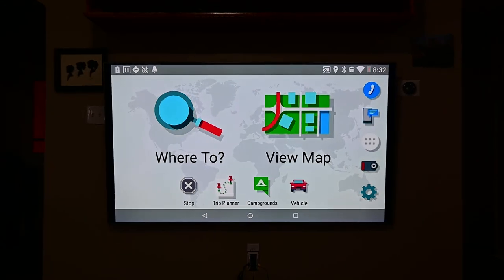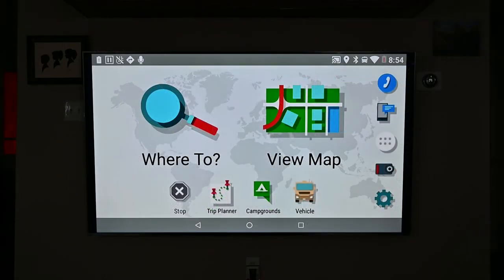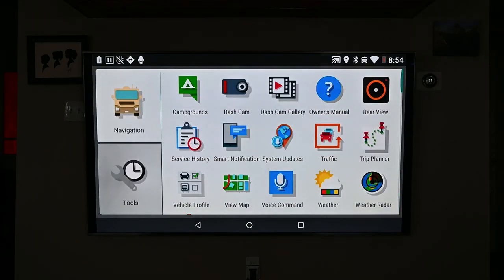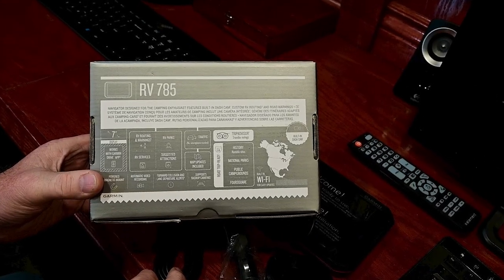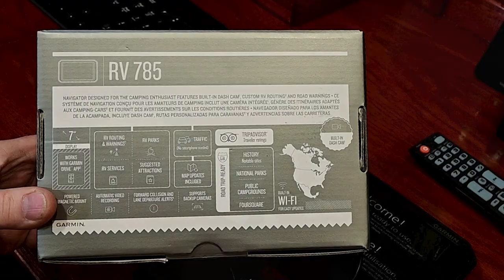Other features besides the routing that we also liked: service history — you can record the date and the mileage of your last maintenance or service item. This can be a quick, handy reminder. And if your maintenance item is not listed, the list is customizable.